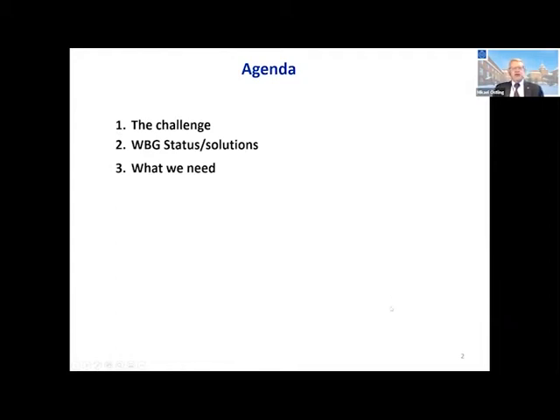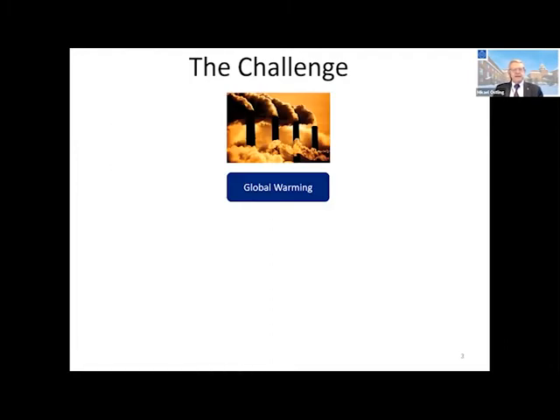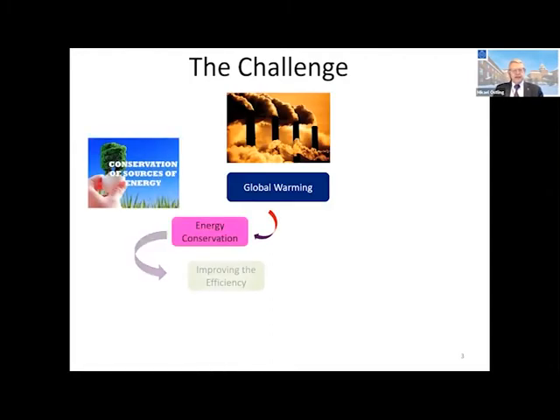I put in a short agenda for this short talk. We have a challenge — I will speak about that. We have solutions. And I will propose a couple of needs that we need to have.